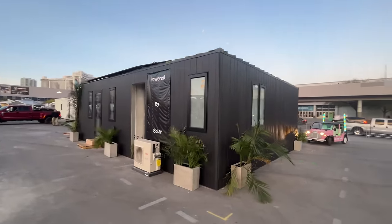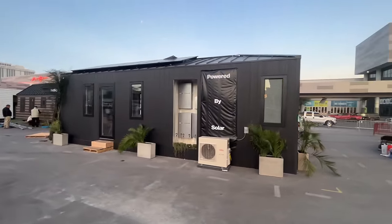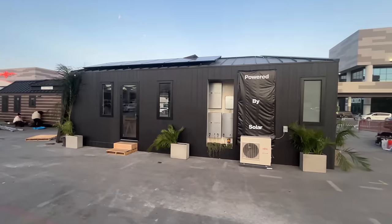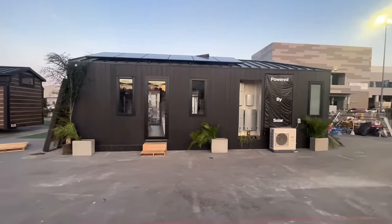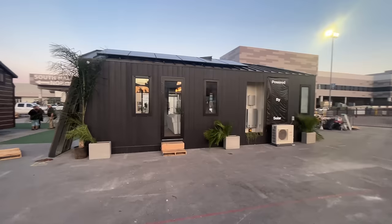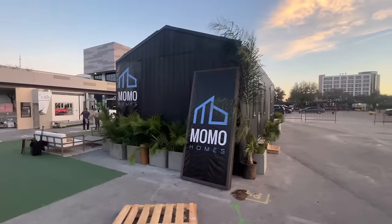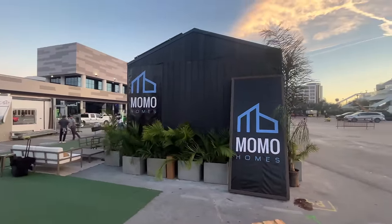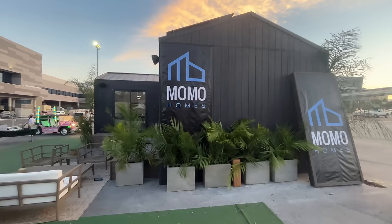Even though Momo Homes has plans listed up to over 2,000 square feet, the Umbra was designed to be their ADU and is available in a studio or the one-bedroom, one-bathroom we're looking at today. Down the back side of the home, they've got more windows, batteries to store power generated by the solar panels, and an exterior door. Big important solar deep dive coming up in a couple minutes — standby.